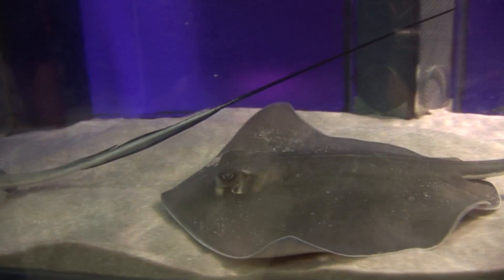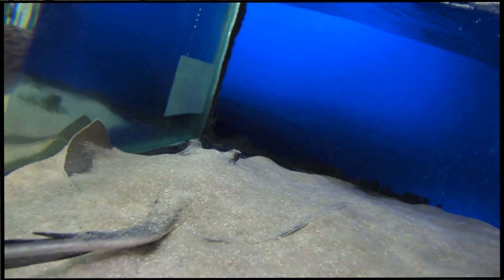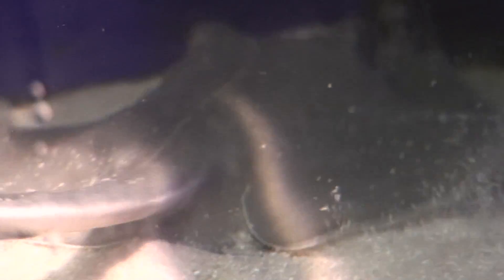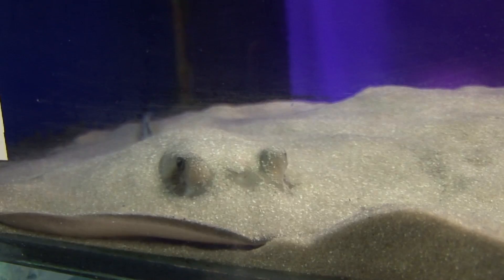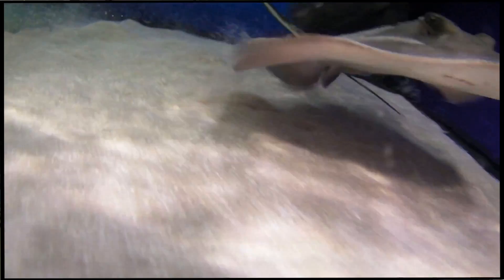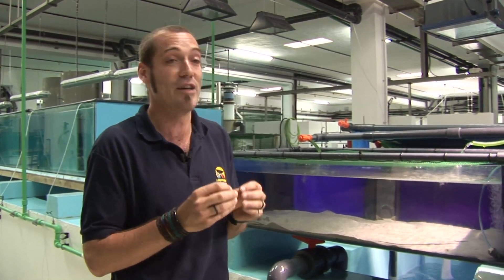We began by feeding them the food which they naturally find in their environment. As you can see, these animals are used to living camouflaged or burying themselves in the sand, under which they search for food — like little crustaceans, tiny clams and worms — which they can sense with their perfectly developed sensory organs. They also feel vibrations with these organs and the smallest movements under the sand, which enable them to detect their prey and eat it.